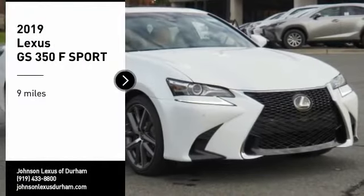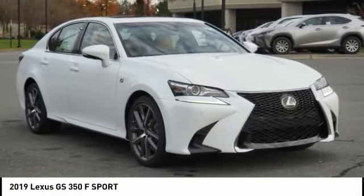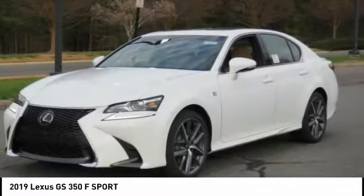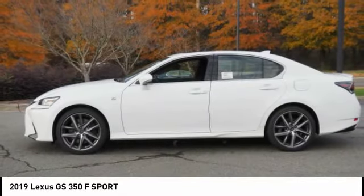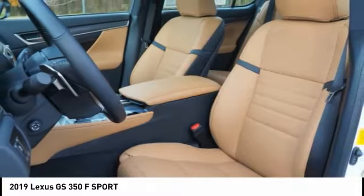We are pleased to show you the 2019 GS350. The GS350 boasts a powerful engine with a lot of horsepower output under its hood. Yet this beautifully built car remains a luxury sedan first and foremost, with its plush interior, high-tech amenities, and impressive standard equipment.